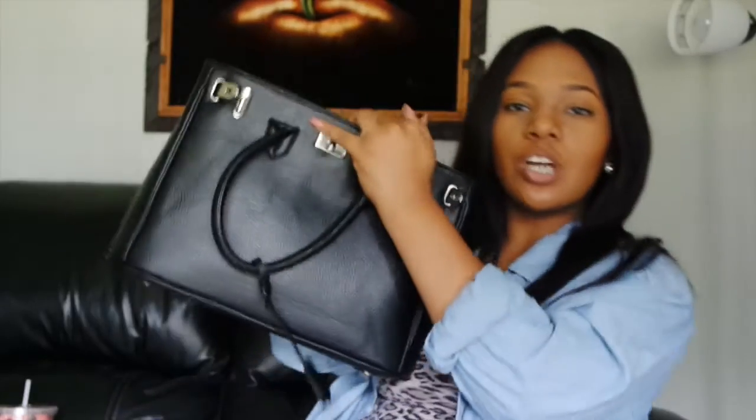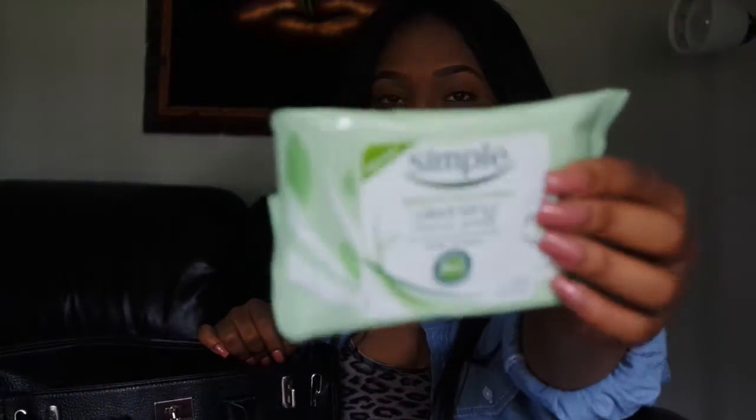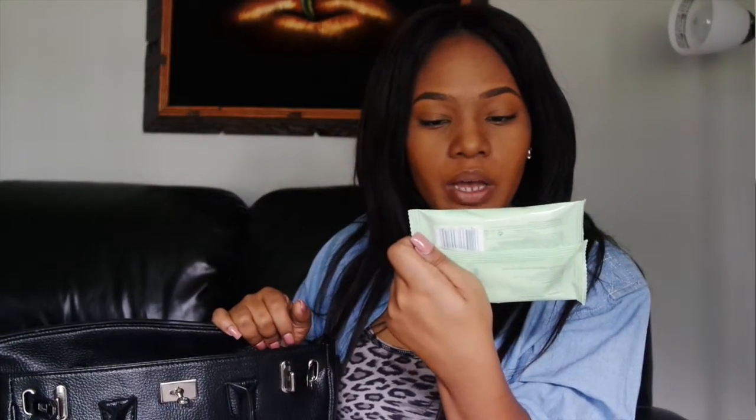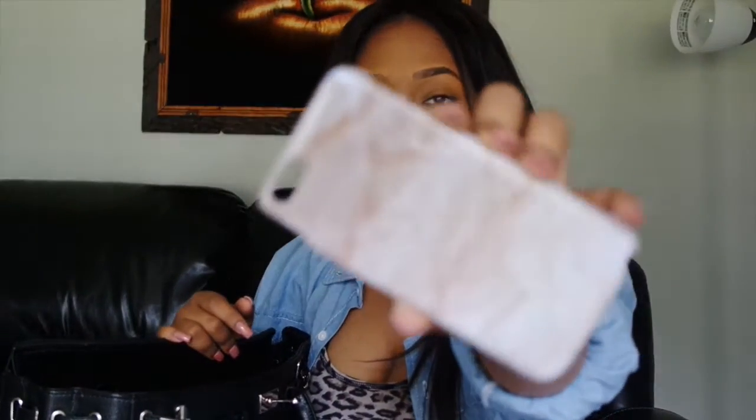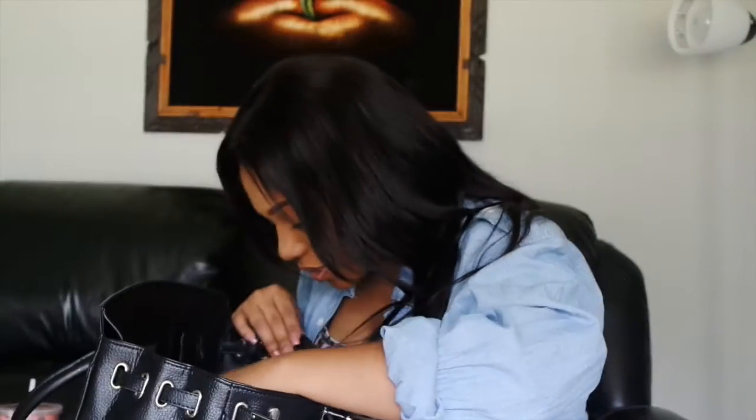I'm going to start digging in now. I got this from a recent BoxBox — it's just a simple Sister Skin Experts Cleansing Facial Wipes. This is a phone case, like a marble phone case. I got it off of the app called Wish.